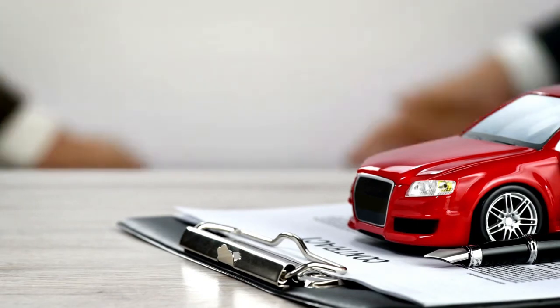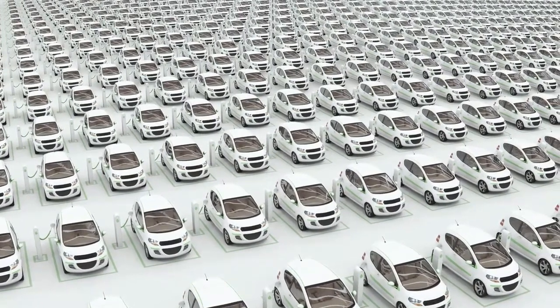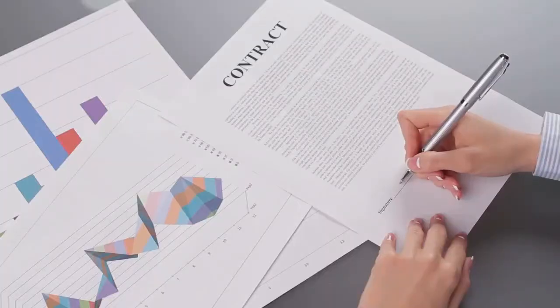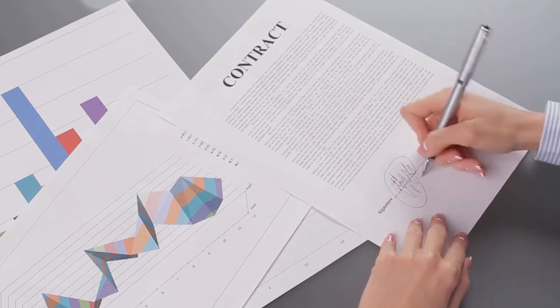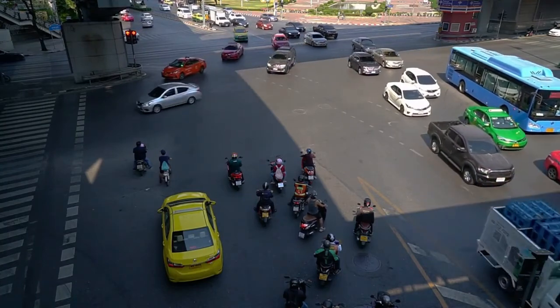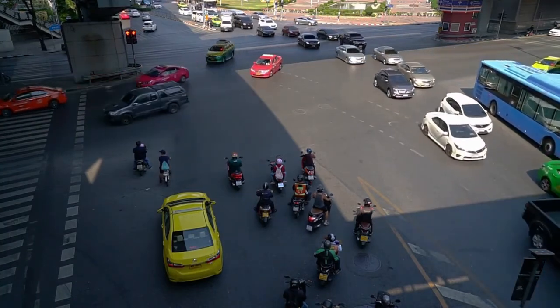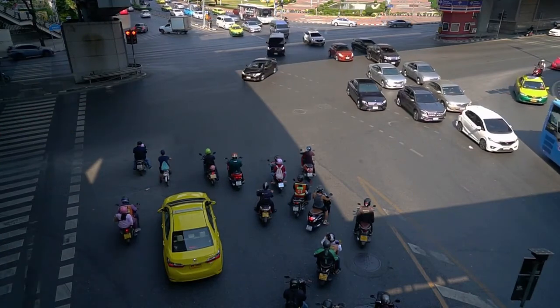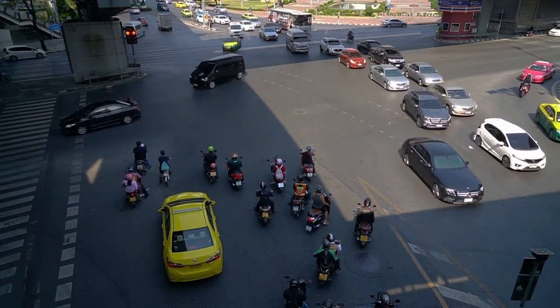Once you have found a car and explained what you are looking for, a staff member will confirm your details and bring you the rental agreement to sign. Most small cars range between 1,000 and 2,000 Thai baht a day. But due to the ongoing pandemic, some rental companies have lowered the overall price. Once you have finished your rental period, you can drop off your vehicle and receive your deposit.